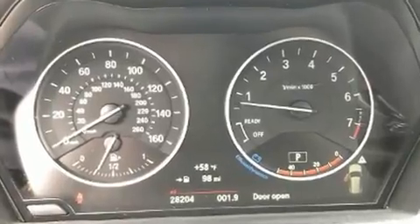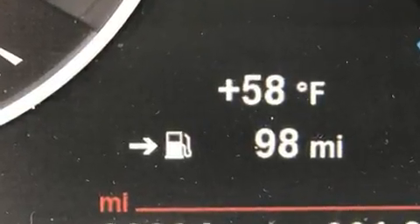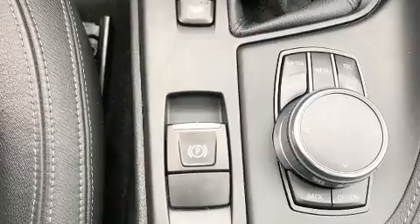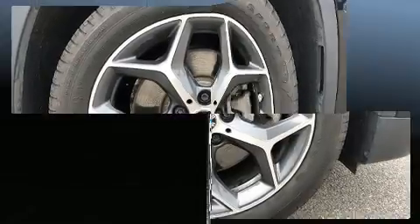BMW ensures the safety and security of its passengers with equipment such as head curtain airbags, ignition disabling, an emergency communication system, and four-wheel disc brakes with ABS. Brake Assist technology provides extra pressure when applying the brakes.